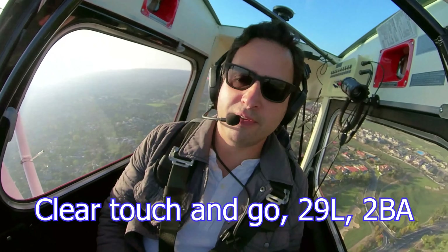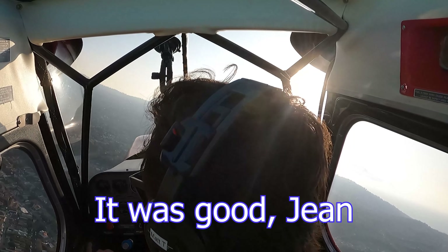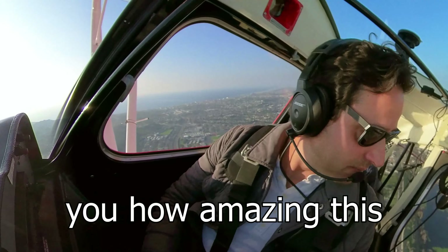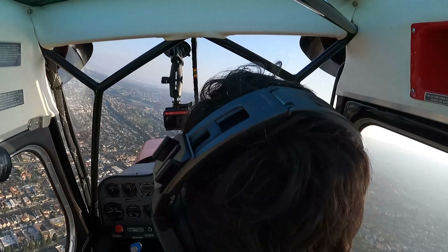She's absolutely precise in everything. You touch the power, you feel immediate effect. Torrance, 2 Bravo Alpha for touch and go, 29 left. 2 Bravo Alpha, 29 left for touch and go, cleared touch and go 29 left, 2 Bravo Alpha. Wow, thanks Matt. That was great.